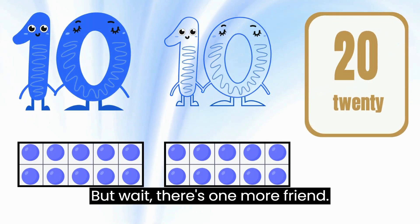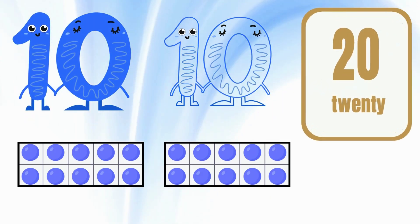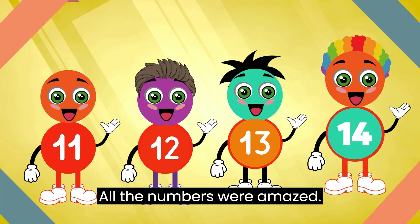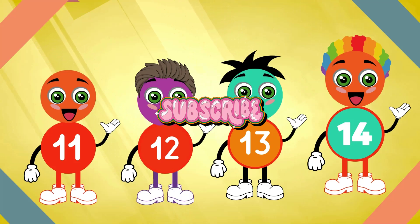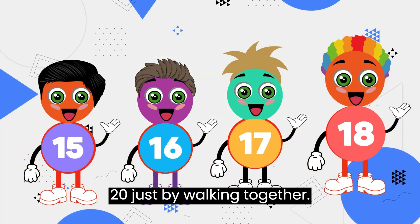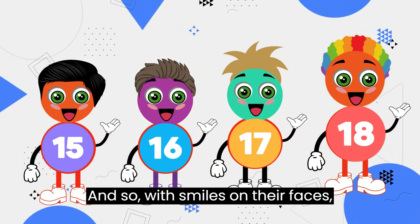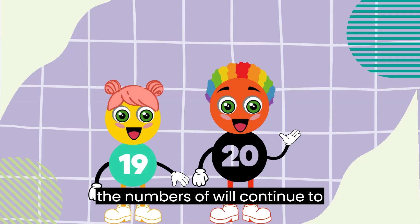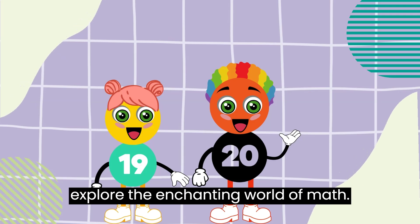But wait, there's one more friend. 10 plus number 9 equals 19. 10 plus number 10 equals 20. All the numbers were amazed. "Wow, we made a magical world from 11 to 20, just by walking together!" And so, with smiles on their faces, the numbers of Numbersville continued to explore the enchanting world of math.